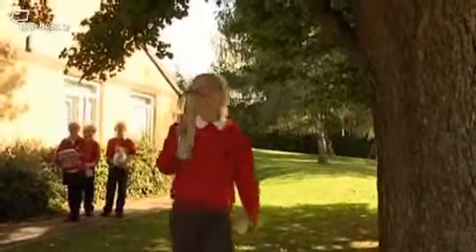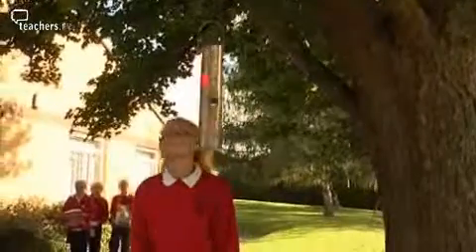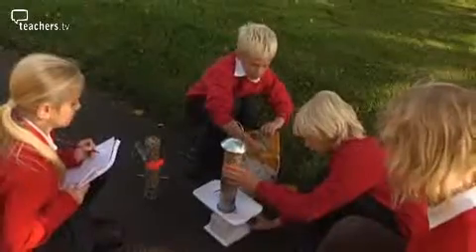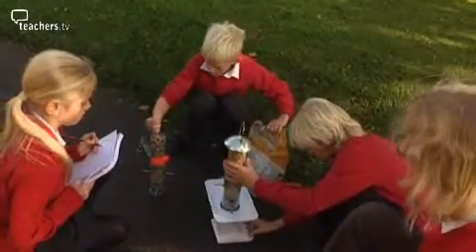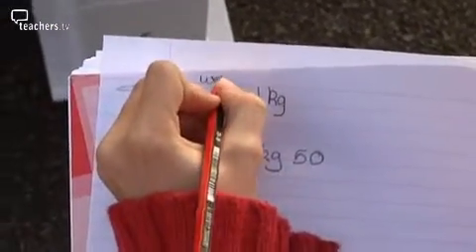Birdwatching across the UK is growing in popularity and children are part of that. The pupils at Barming Primary School in Kent have loved being involved in their bird feeding project. Armed with two bird feeders, bird food, and a set of scales, they looked for patterns in feeding during the nesting season.